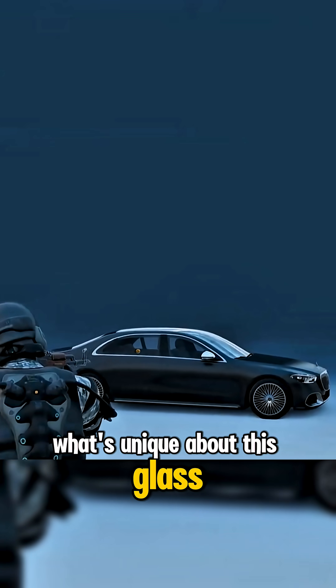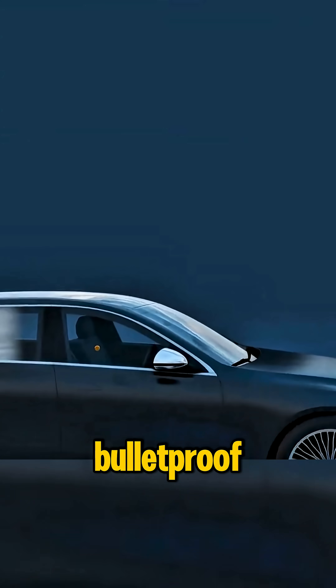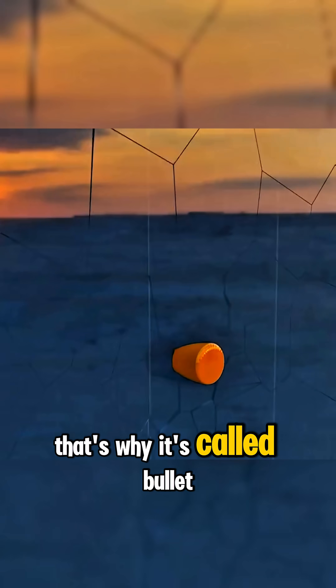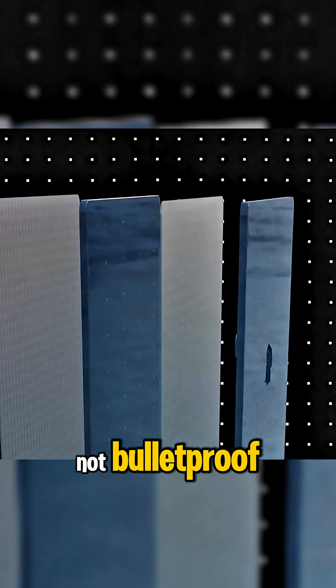What's unique about this glass is that it's not really bulletproof, but resistant to certain types of bullets. That's why it's called bullet-resistant, not bulletproof.